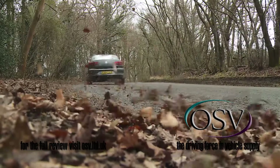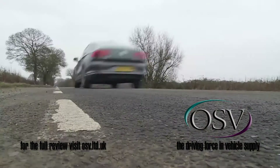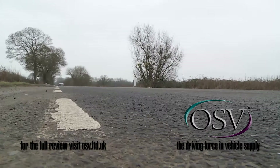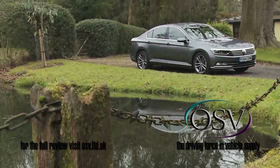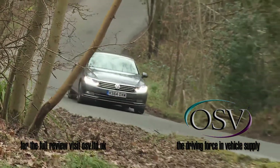Global buyers like that, and the result is a worldwide favourite the Wolfsburg maker simply can't afford to get wrong. Hence the smarter looks, extra technology and efficient returns of this classy Mark 8 model.